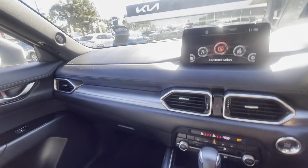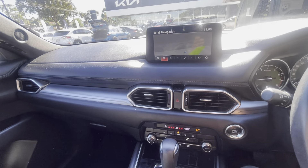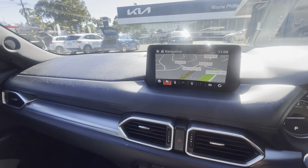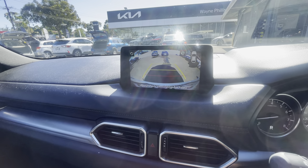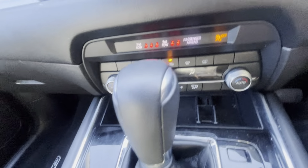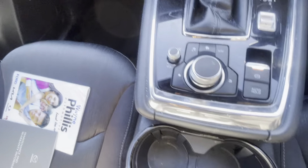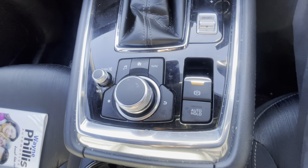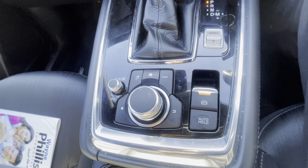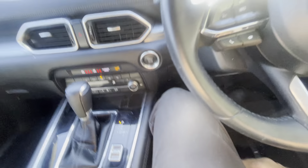You can go into your sat nav with your maps, and once you put it into reverse you have the big reversing camera on there as well. That's your climate control. Auto hold — so if you're at a stop light and the car is in drive, you can put auto hold on and that will allow you to take your foot off the brake.